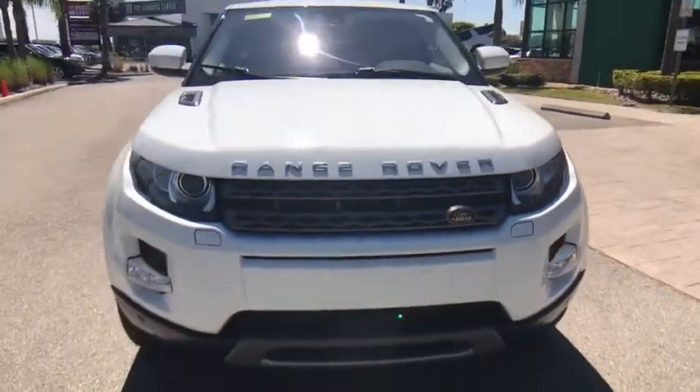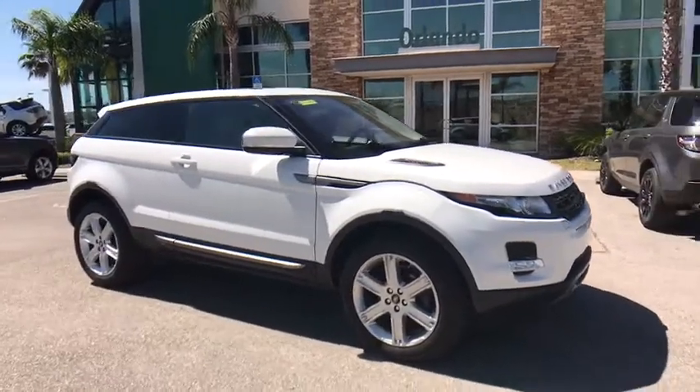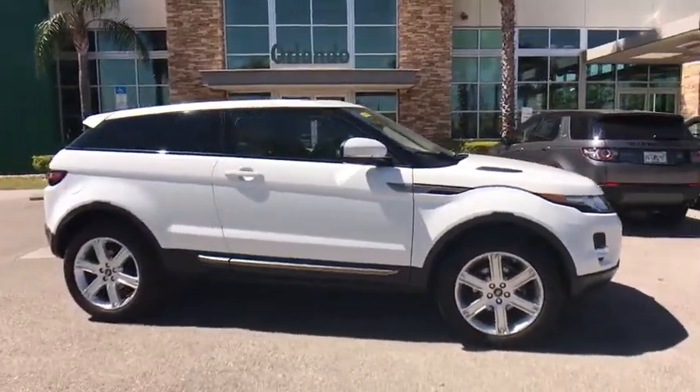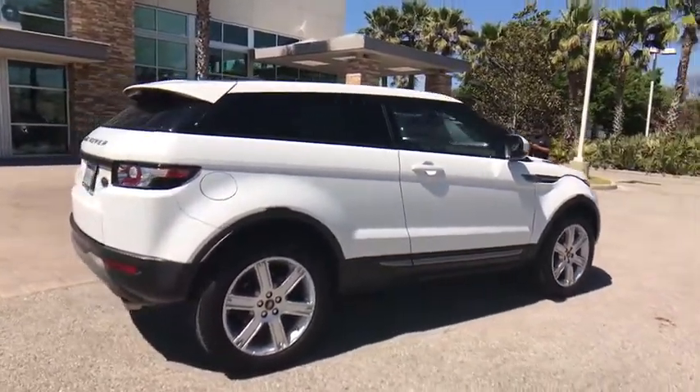The 2013 Land Rover Evoque. The Range Rover Evoque is the lightest and most fuel-efficient Range Rover to date, continuing our commitment to environmental sustainability. This vehicle has less than 40,000 miles.